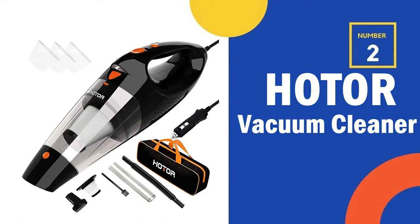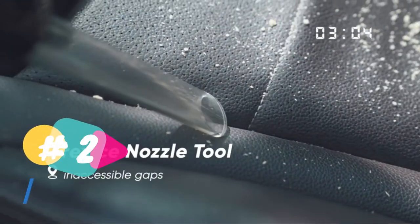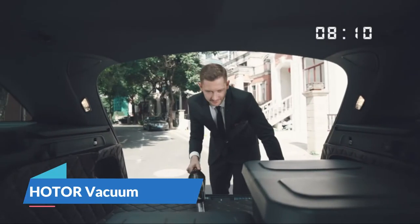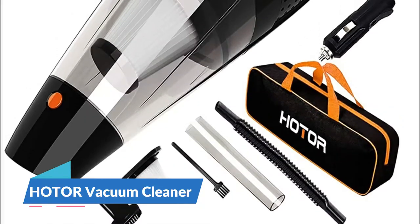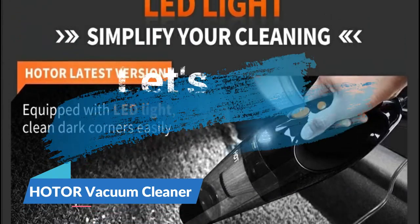Our second best cheap vacuum cleaner is the Hodor vacuum cleaner. This Hodor vacuum has the advantages of a high-grade quality motor, which strengthens and stabilizes the vacuum's performance to clean your car. The powerful suction fulfills the need for deep cleaning while improving cleaning efficiency, which maximizes the effect to save your time and efforts. This vacuum cleaner features a LED light to shine in places where needed, keeping you free from worries about dark corner cleaning.